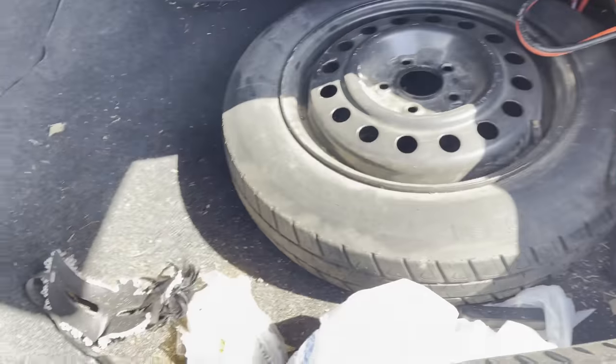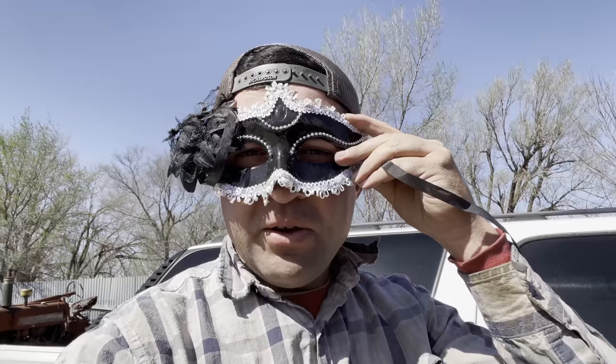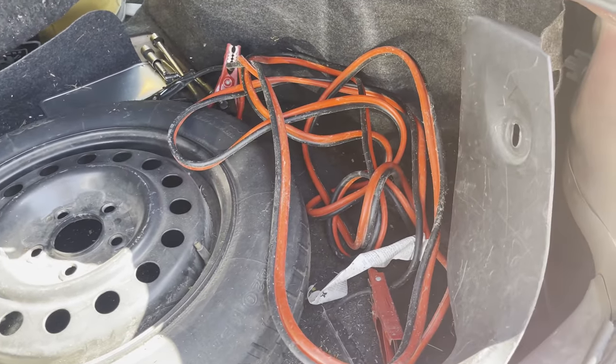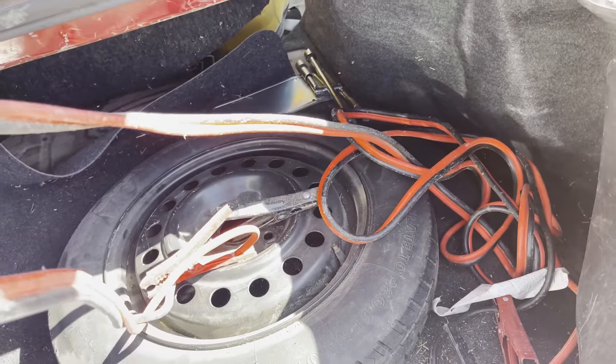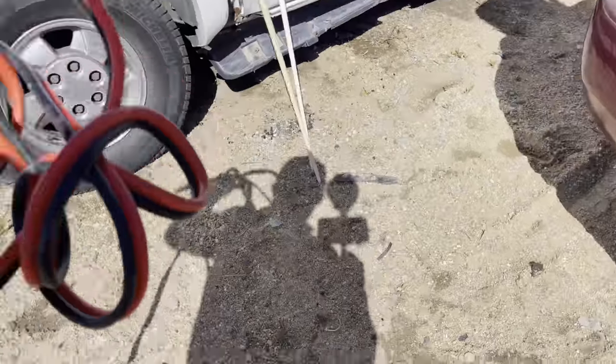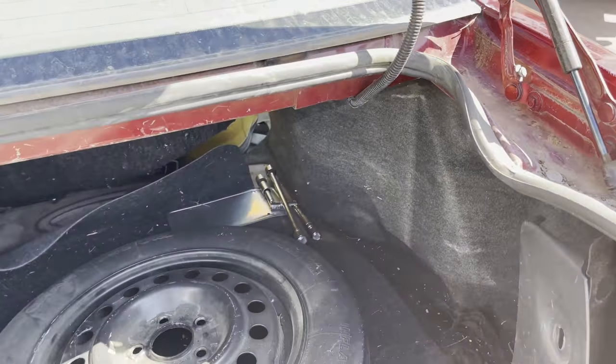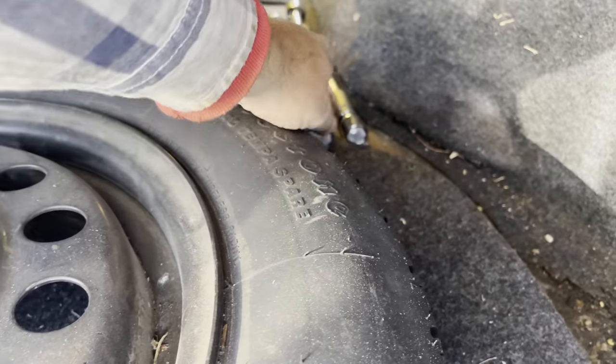Also found a creepy mask in the trunk — hey, that goes well with the fingernails! There we go — what do you guys think, does it suit me? Not sure what the point of those is — maybe for costume parties. Found a set of jumper cables, a little heavier duty than the last pair — long ones too, I'll keep these for myself. And one more thing — a collapsible four-way lug wrench.